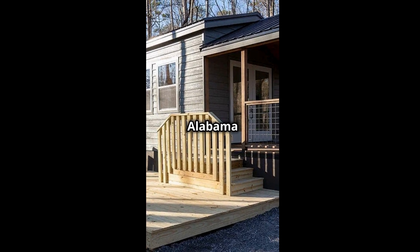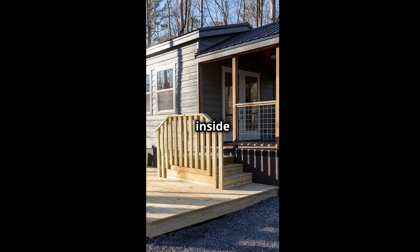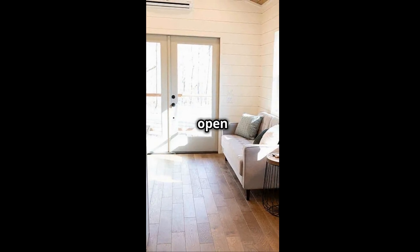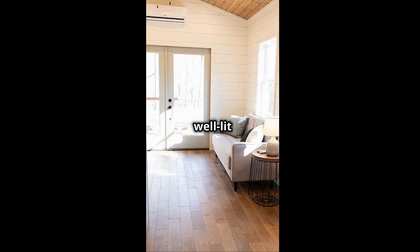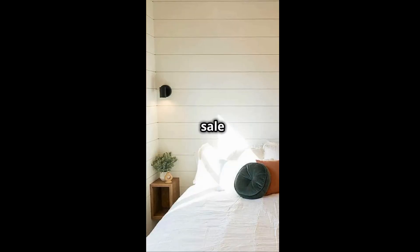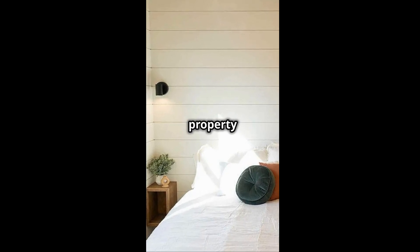This tiny home in Mentone, Alabama is for sale. It is on a 0.80-acre wooded lot inside a community. The 396 square foot home has an open living area, custom cabinets, butcher block counters, and beautiful hardwood floors. The well-lit bedroom features built-in closets and a space for a washer/dryer. It is for sale for $199,000. See the description for property details.